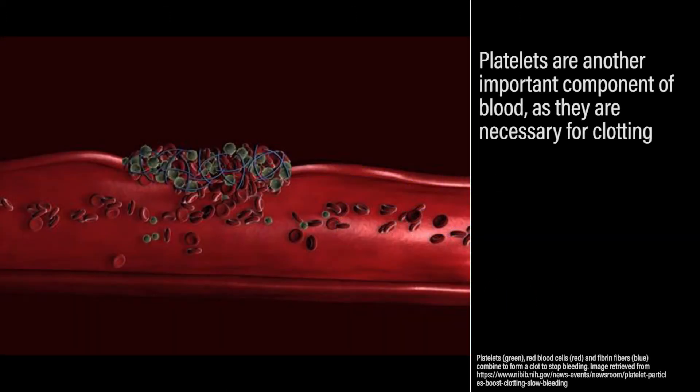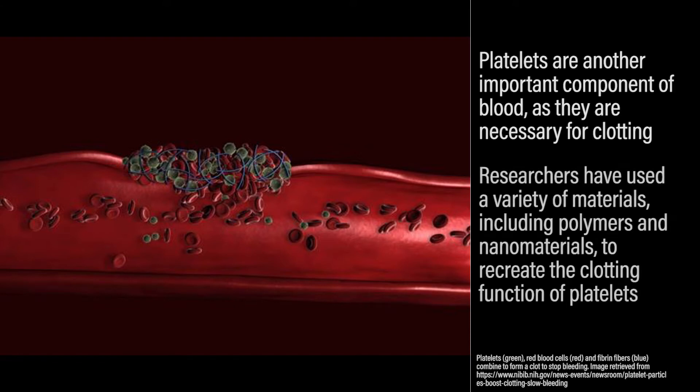Platelets are another important component of blood, as they are necessary for clotting. Researchers have used a variety of materials, including polymers and nanomaterials, to recreate the clotting function of platelets.